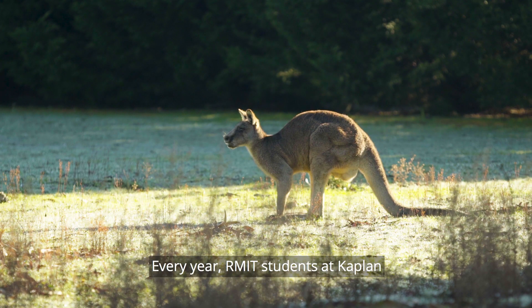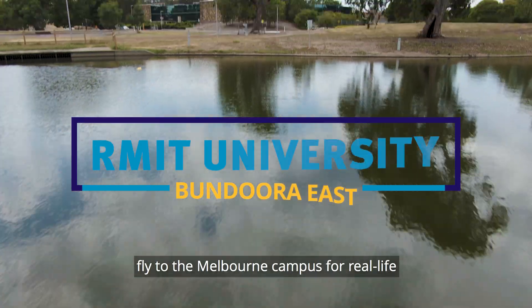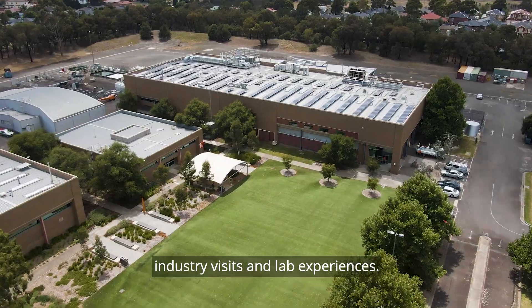Every year, RMIT students at Kaplan fly to the Melbourne campus for real-life industry visits and lab experiences.